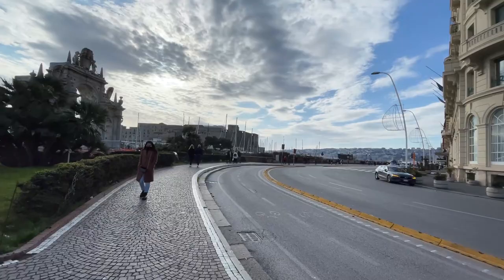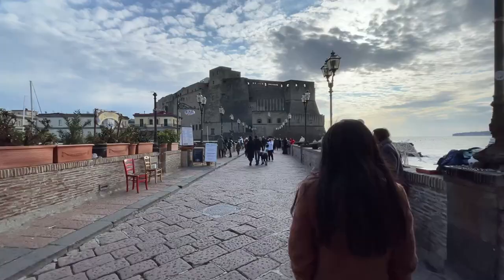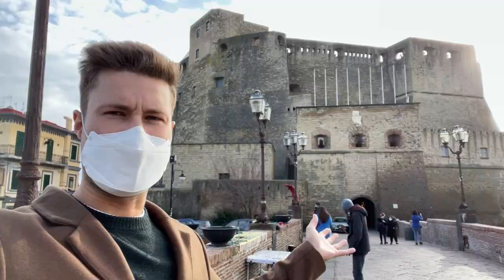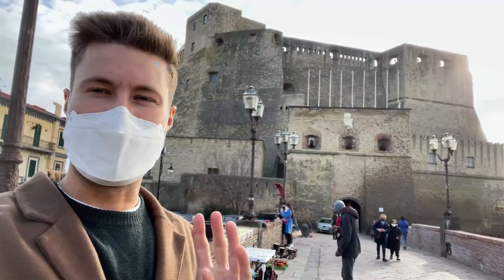We continued walking along Naples' Lungomare and stumbled upon the third castle of the day. We went to check out the beautiful Castel dell'Ovo. Turns out you have to make a reservation online, although it is free — we did not do that. We tried doing it right then but they were all booked for the day, so we'll come back another day. It's so beautiful we'll come back, eat at the restaurant again, and do it all again.